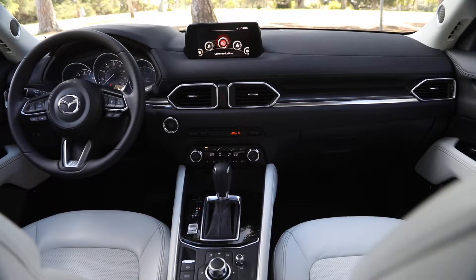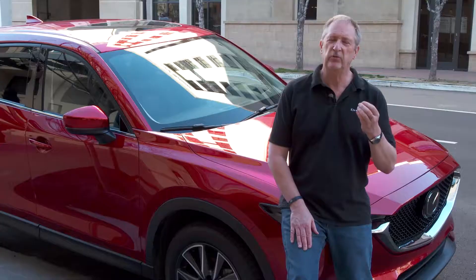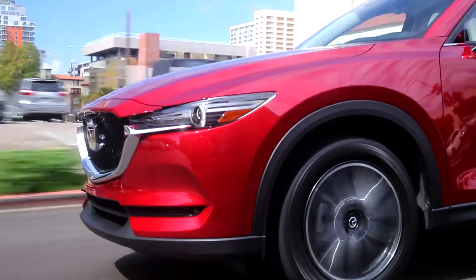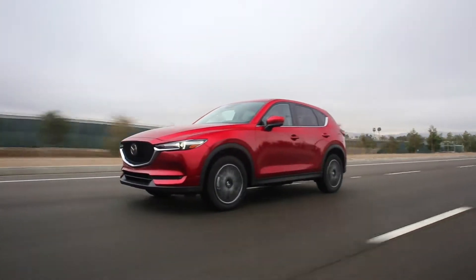Mazda has always been the zoom-zoom company. It has a driver's focus, and the changes made to the CX-5 are driver-focused. It's a great, great driving vehicle — it's tight, and it handles particularly well.